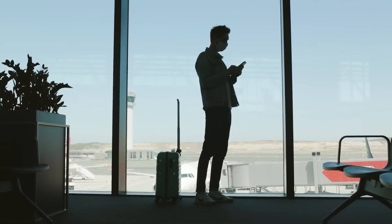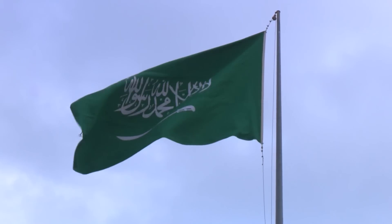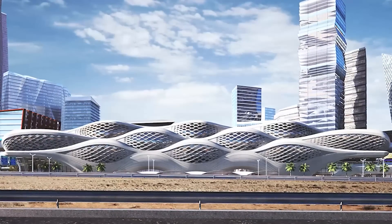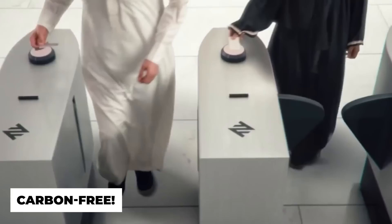Ever wondered what the future of urban travel looks like? We just have to take a look at Saudi Arabia's capital city, Riyadh, to find out. The world's biggest futuristic metro is currently opening and its proportions are unlike anything the world has ever seen. It also operates completely carbon free.